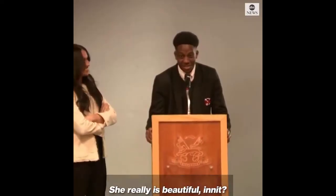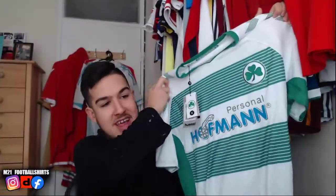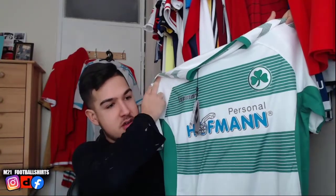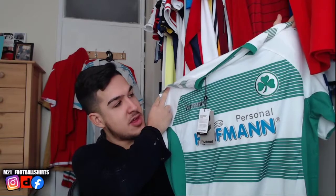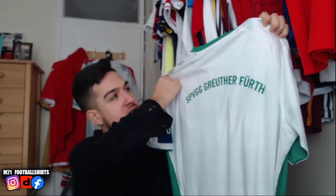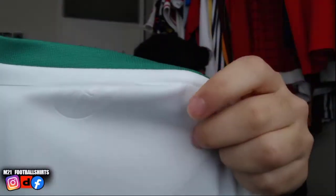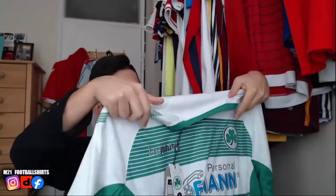Oh, this is beautiful, this is absolutely beautiful. Same colors as Celtic — I can't pronounce their team name. Look at that — brand new with tags, how beautiful is this shirt? Manufactured by Hummel, absolutely amazing. They're in the Bundesliga 2. Look at that, how beautiful is this shirt? It also has the finger badge at the back. Absolutely amazing — Celtic fans sympathize a lot with this club because of the similar colors. Very nice looking shirt, brand new with tags, you can't go wrong.